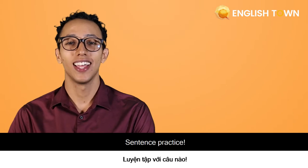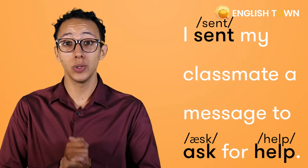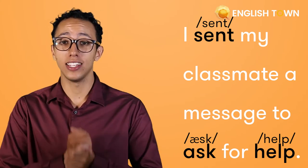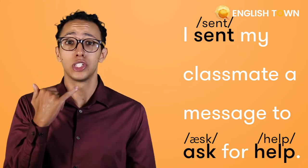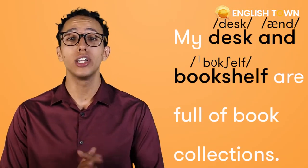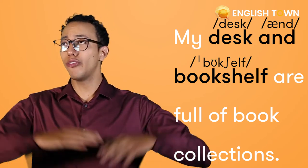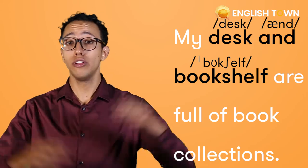Sentence practice. 'I sent my classmate a message to ask for help.' My desk and bookshelf are full of book collections.